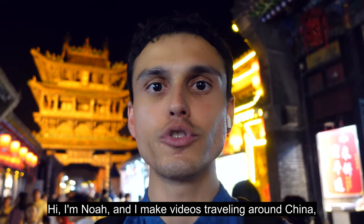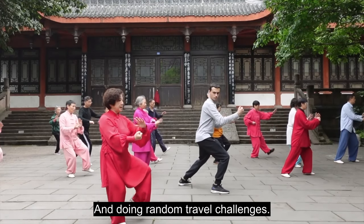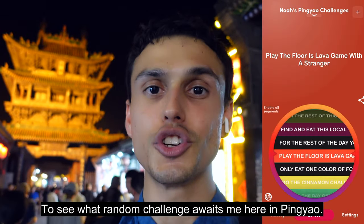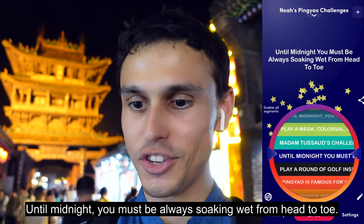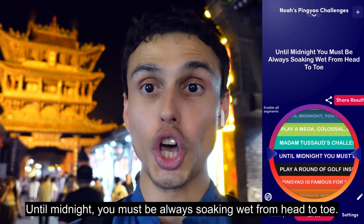Hi, I'm Noah and I make videos traveling around China and doing random travel challenges. Now it's time for me to spin the wheel to see what random challenge awaits me here in Pingyao. The challenge: until midnight you must be always soaking wet from head to toe.